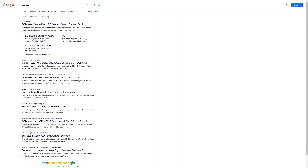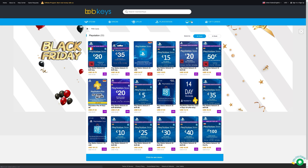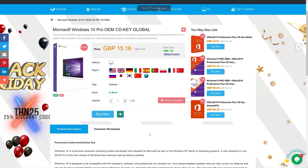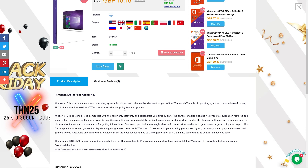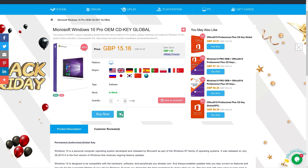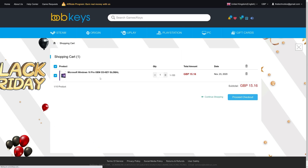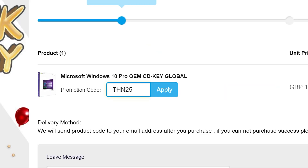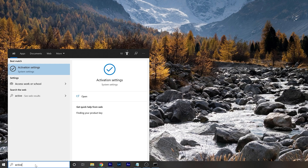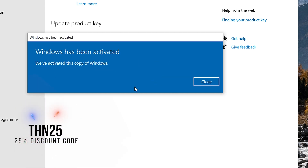If you're looking for a cheap Windows 10 OEM license, look no further. Bobkeys.com is a website where you can purchase all sorts of keys and licenses for very affordable prices. With a Tech Notice discount you'll get a Windows 10 Pro license 25% off. Click the link in the description or search for Windows 10 license on Bobkeys.com, add to cart, apply the 25% discount code, and complete the order. Once you have the license key, paste it in and you're done.